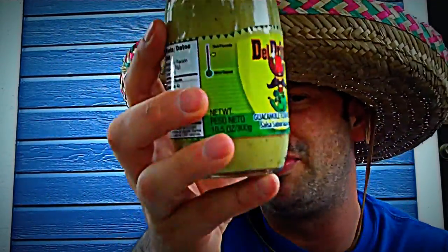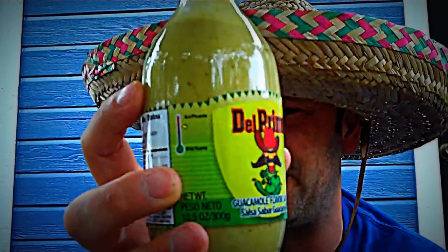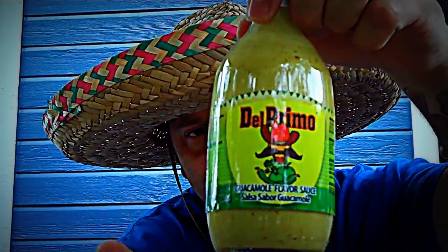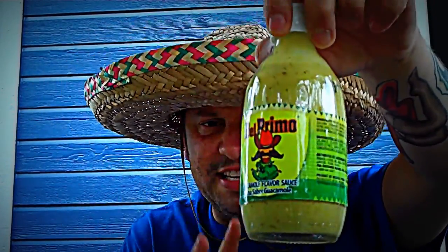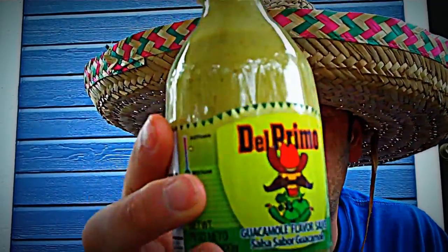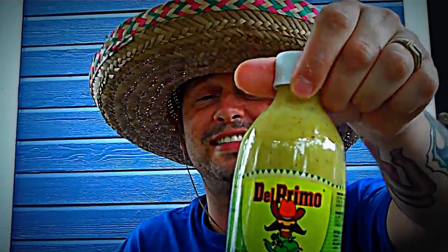This is Del Primo guacamole flavor sauce. I love their marketing, I love their labels, I love the logo. I'm almost about to get the tattoo — I just love this sauce. All of these sauces have made me very excited. This is perfect on Al Pastor tacos and pork. Their marketing artwork label gets a great 8 out of 10.